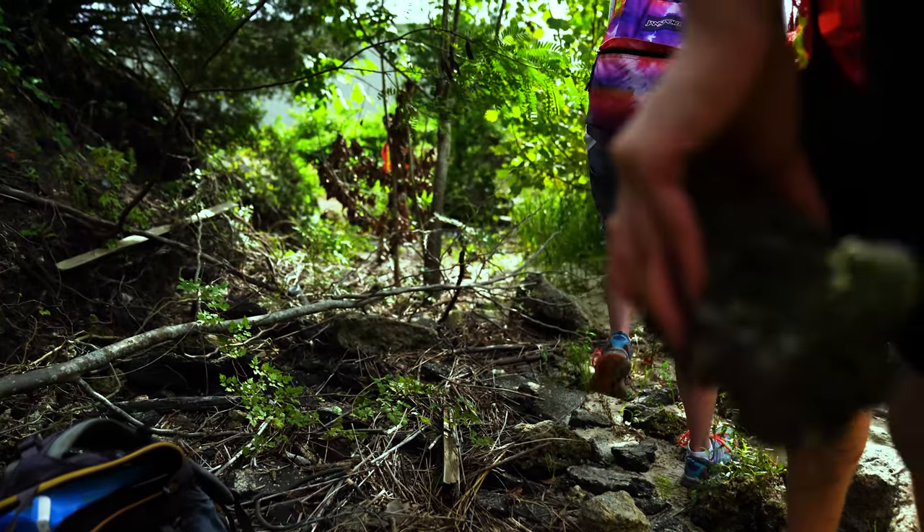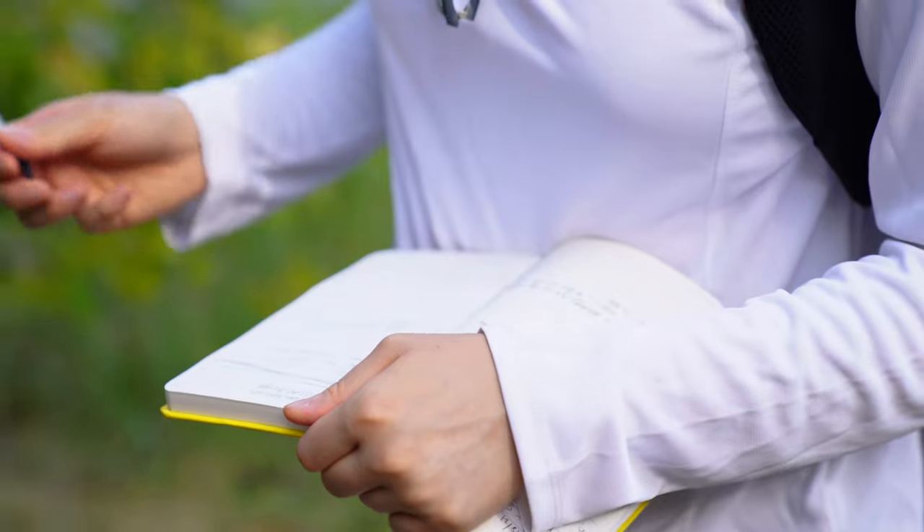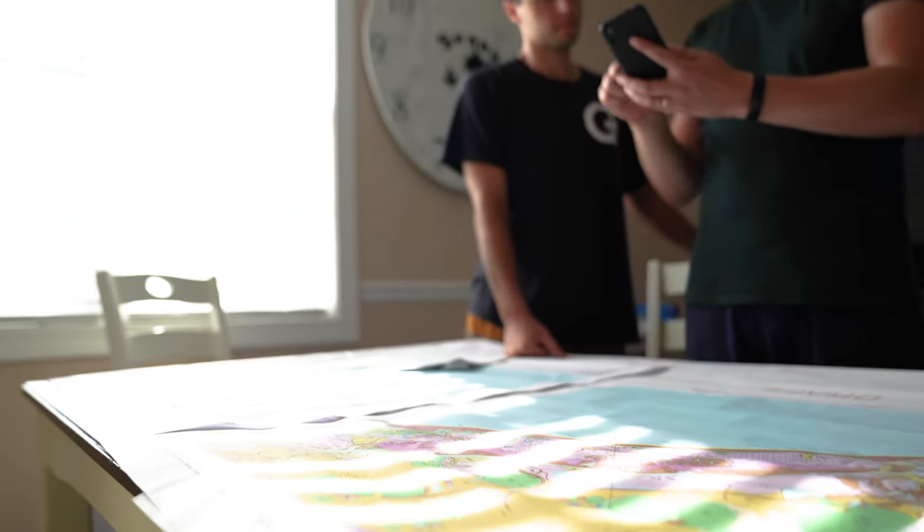Being in the field and going out collecting different fossils, finding stuff, getting your hands dirty at all these different locations — especially when we're not in Michigan — is a huge major part of where you have to take notes, take sketches, take tons of pictures, pull samples, make sure you're labeling. It's just a great experience overall.